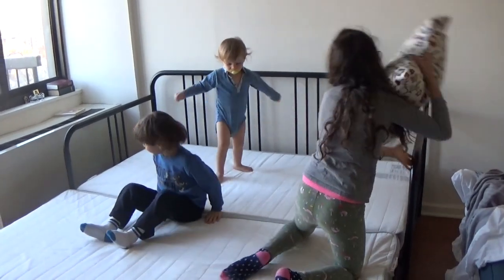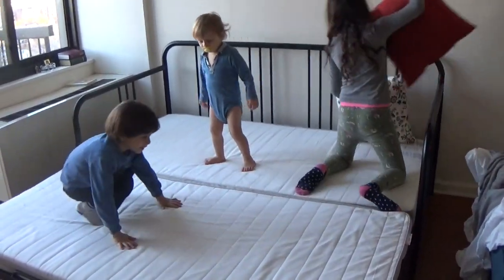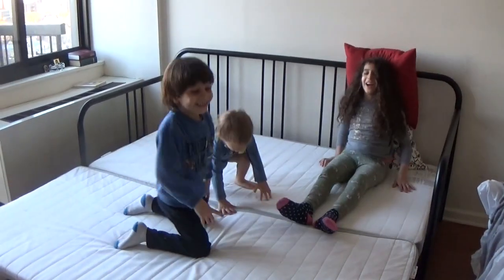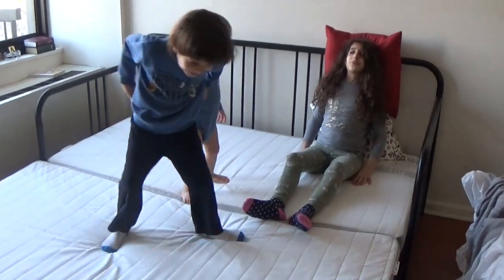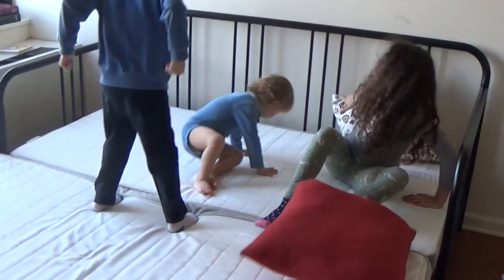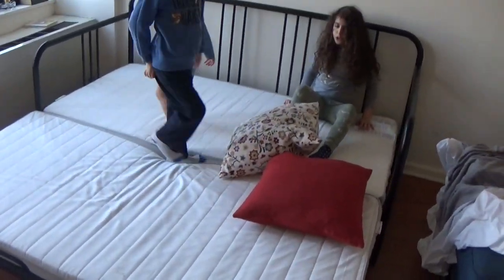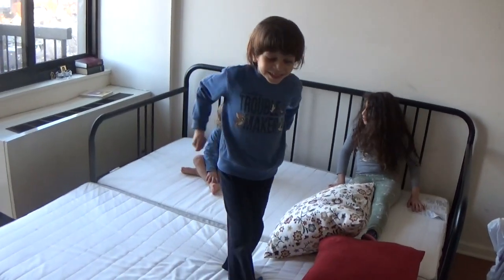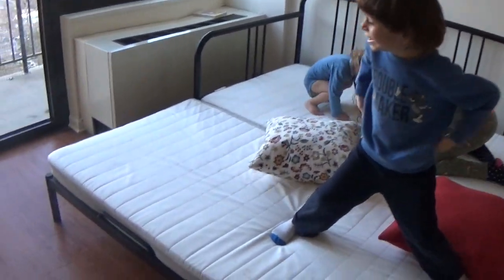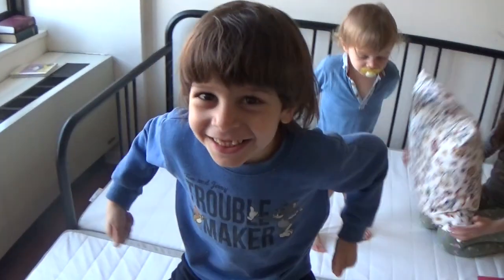Mostly I like it with a pillow behind my back like this — this is how I usually like to sit. And sometimes it hurts when I have it like this. Ouch, not that bad, but it hurts.